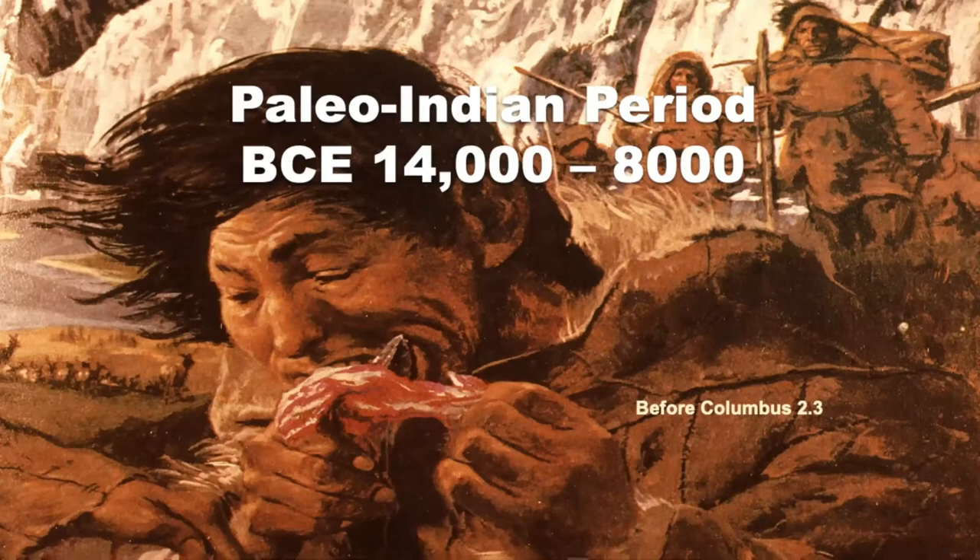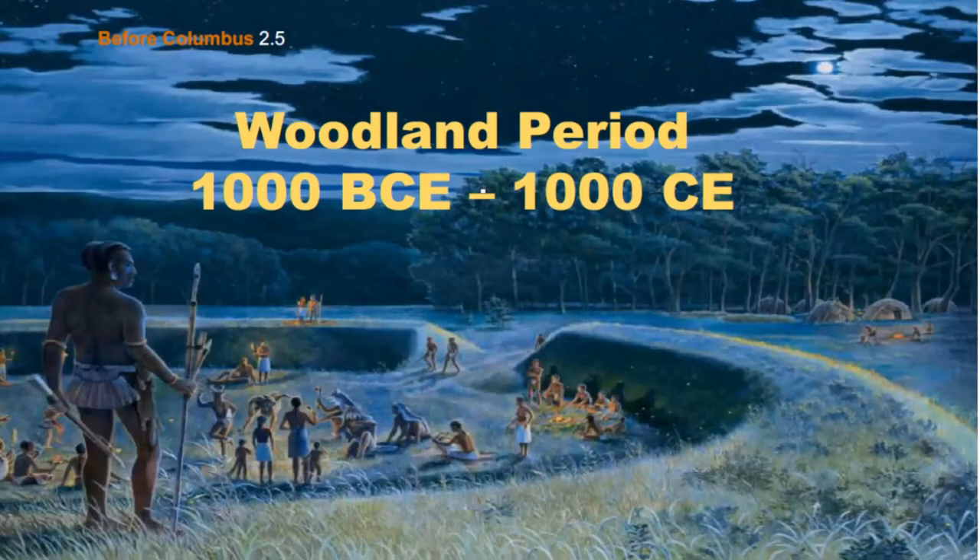We delve into four time periods. The Paleo-Indian period was the very first one, where they think the people came over the Bering Sea land bridge. Then the woodland period — you mainly see the remnants of that in Ohio, where you see the effigy mounds and places like that.